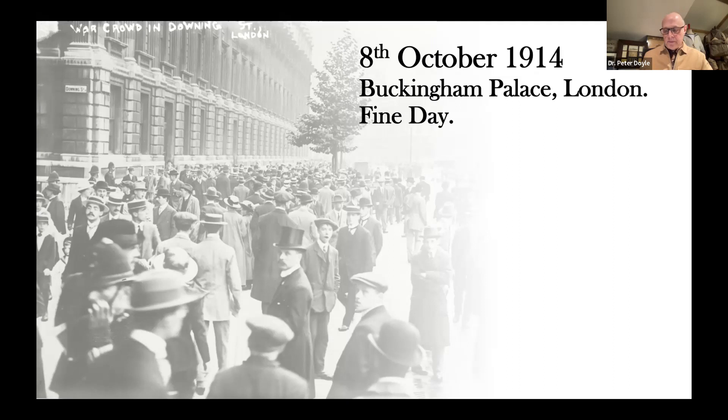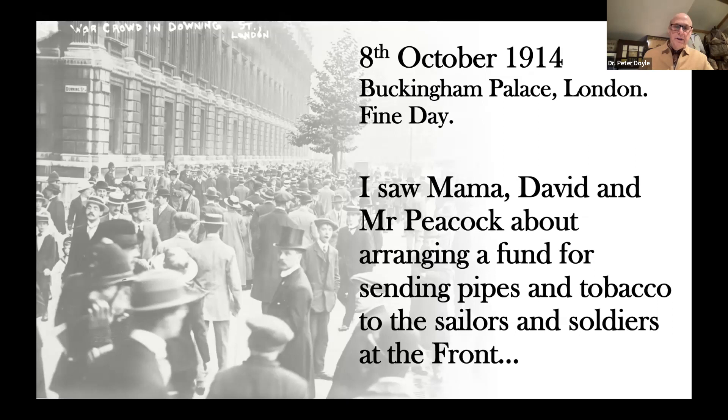On one fateful day — the 8th of October, 1914, in Buckingham Palace — we see this small record in Princess Mary's diary. Her diary is not expansive; it is straightforward and very matter-of-fact, rather similar to what Princess Mary was herself. She states very clearly that she saw her mother, her brother David the Prince of Wales, and Mr. Peacock — treasurer of a fund set up by the Prince of Wales for the destitute — about arranging a fund to send pipes and tobacco to sailors and soldiers at the front. It was always sailors first, soldiers second; for King George V, the Sailor King, it was always the Navy first.